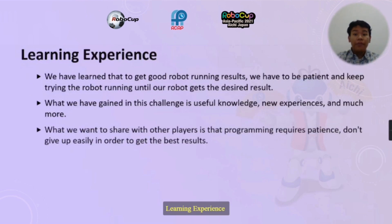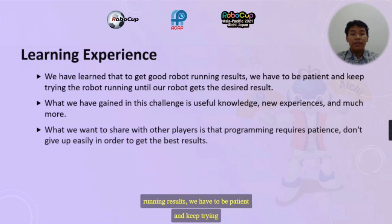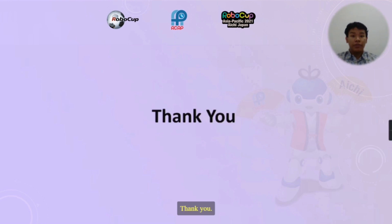Learning experience: we have learned that to get good robot performance results, we have to be patient and keep trying until our robot gets the desired result. What we gained in this challenge is useful as a new experience. What we want to share with other participants is that programming requires patience, and you should not give up easily in order to get the best results. That's all, thank you.